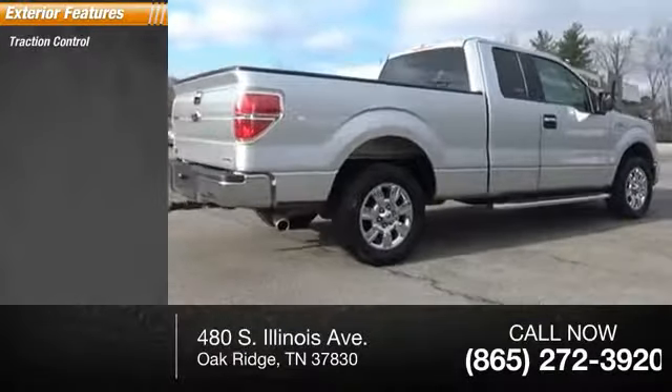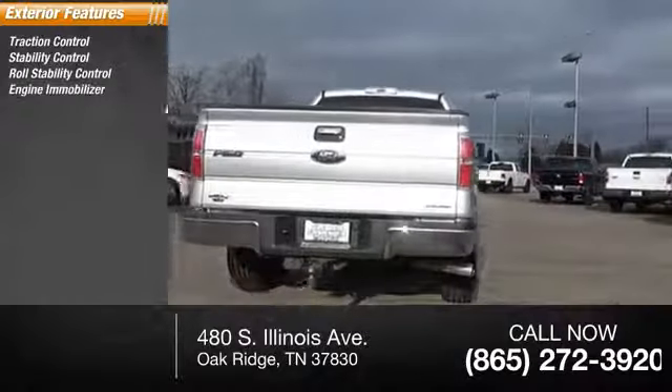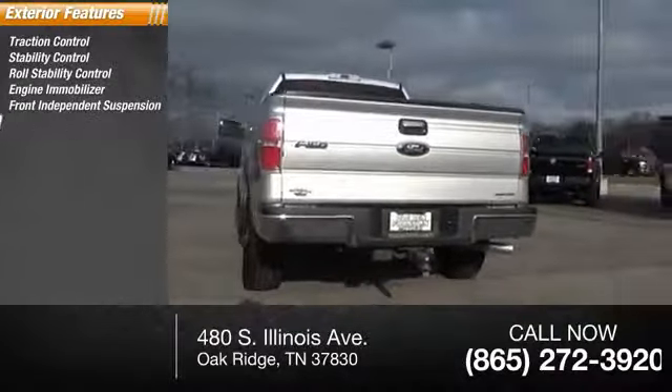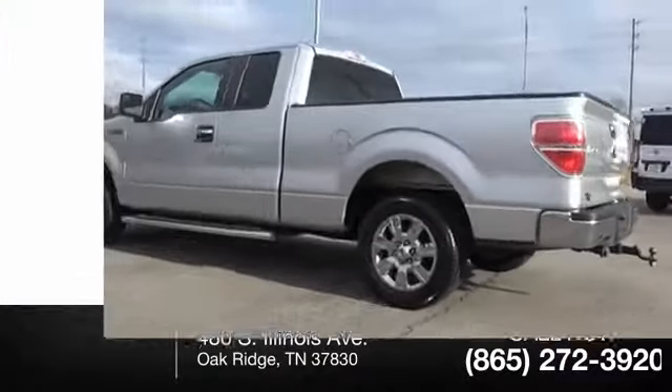Traction control, stability control, roll stability control, engine immobilizer, front independent suspension, four-wheel ABS, door reinforcement, and intermittent wipers.